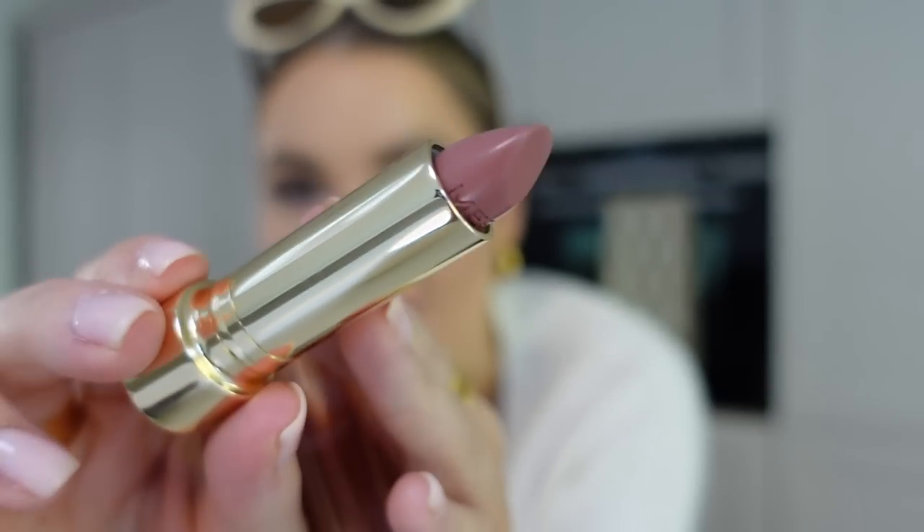The shade is called Baby - that is so my kind of shade. I tried it on and I love it, I love it! I'm going to take that with me today.